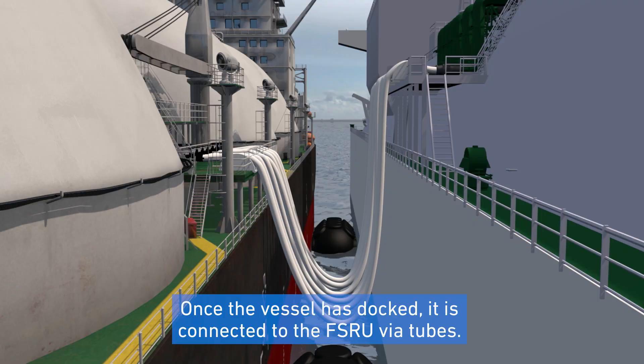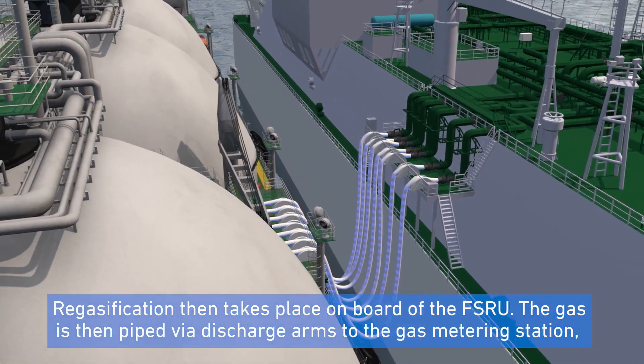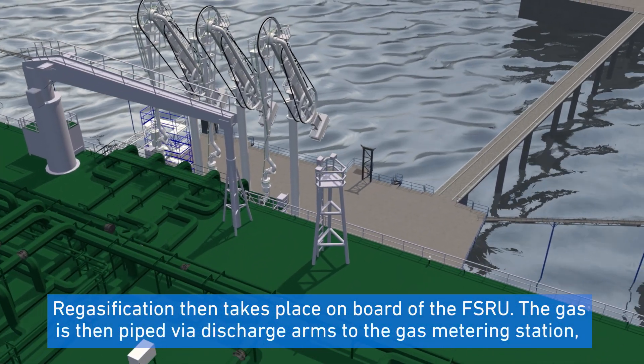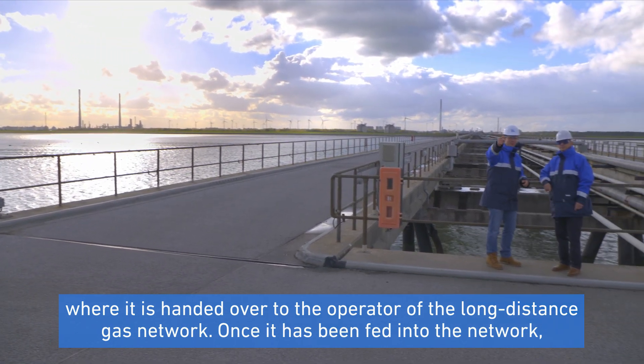Once the vessel has docked, it is connected to the FSRU via tubes. Regasification then takes place on board the FSRU. The gas is then piped via discharge arms to the gas metering station, where it is handed over to the operator of the long-distance gas network.